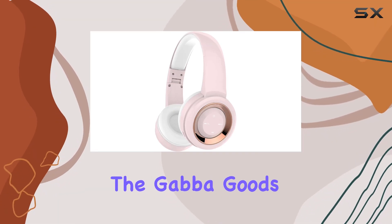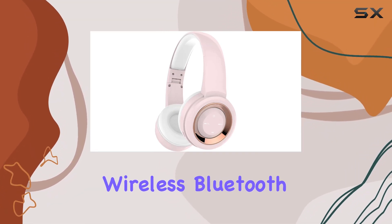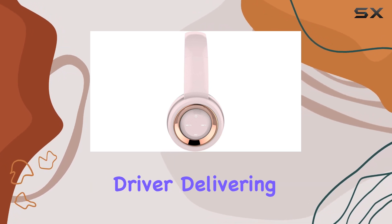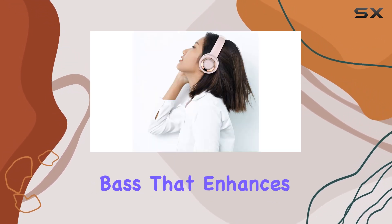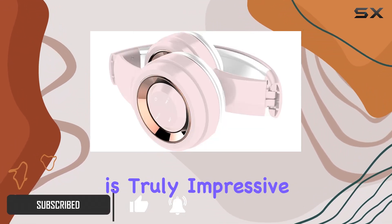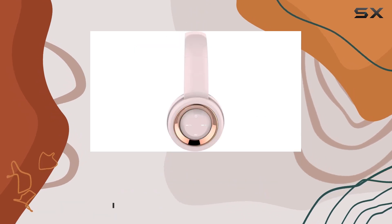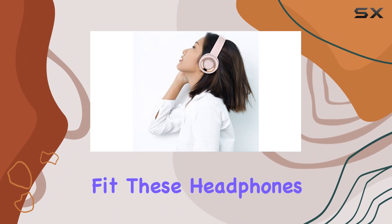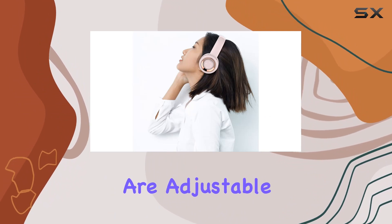Today, we're diving into the GABA Goods Premium Lyri-X Wireless Bluetooth Headphones. These over-ear headphones boast a 40mm driver, delivering a deep and accurate bass that enhances your overall listening experience. The high-definition stereo sound is truly impressive, providing clarity that audiophiles will appreciate.